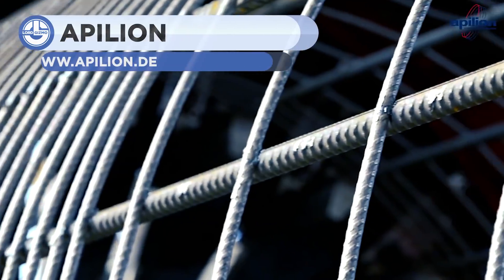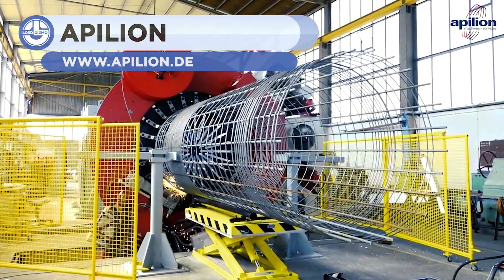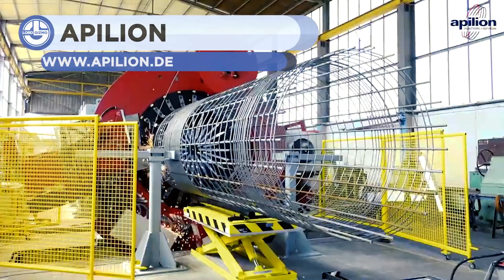Next up is a demonstration of Apilion's automatic cage welding machines. These cages are used to reinforce concrete tubes and other structures.